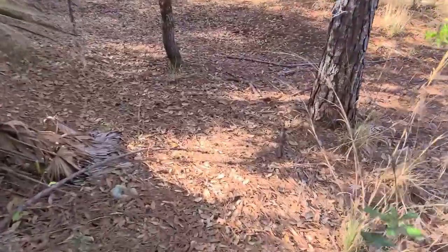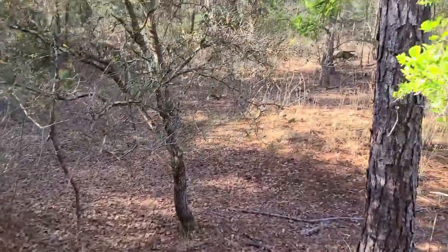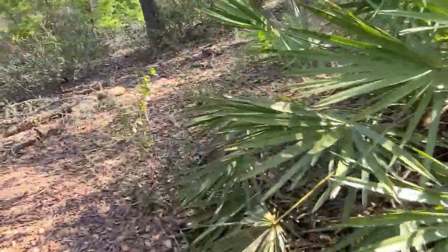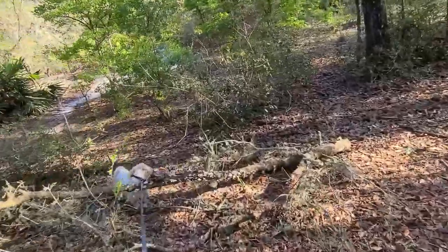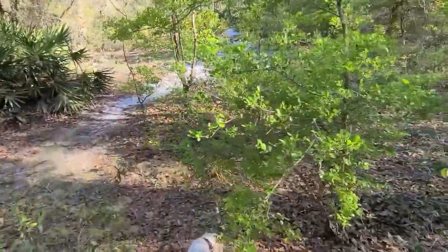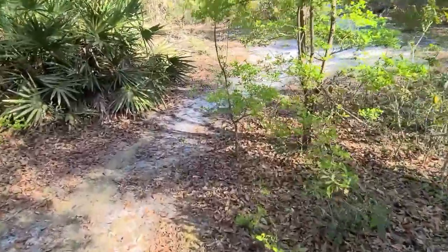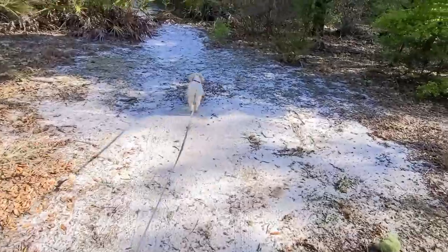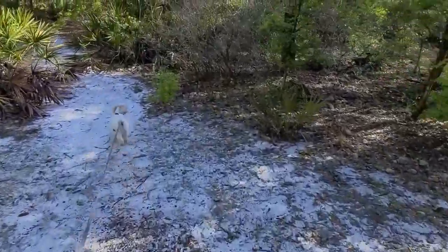The only thing I worry about is spiders when you go off trail like this. It looks like it just kind of goes back into the weeds. We'll get back on the trail. He couldn't get over the tree — there you go. All right, we'll just keep on going and maybe get a couple more videos today.